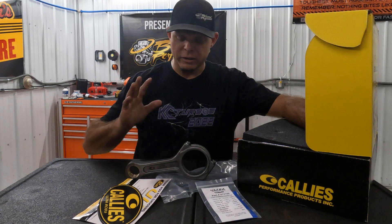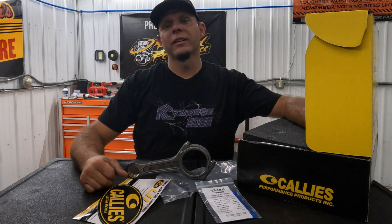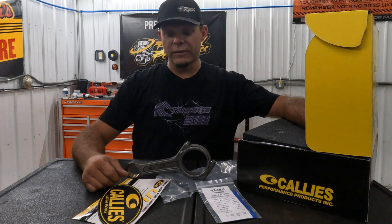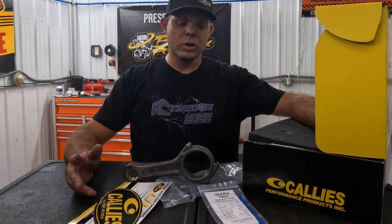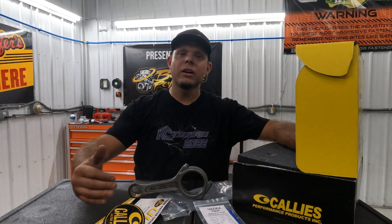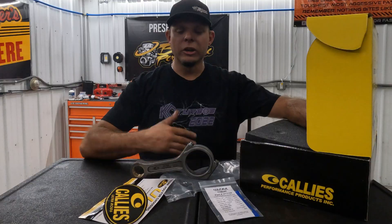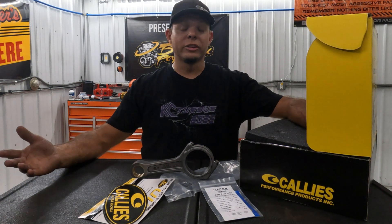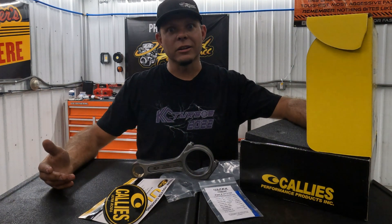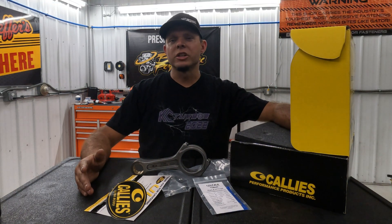For a 6.0 Power Stroke, which we have right here, the bottom end has been known to hold a thousand horsepower all day long. I get guys calling me saying they want to build an 800 horsepower truck and need to order some rods. I talk to them about it — I'm not trying to talk them out of it, I just want to make sure they understand when they truly need them. It's better to be safe than sorry; you don't want to send a rod through a block and lose a couple thousand dollars on a core charge.